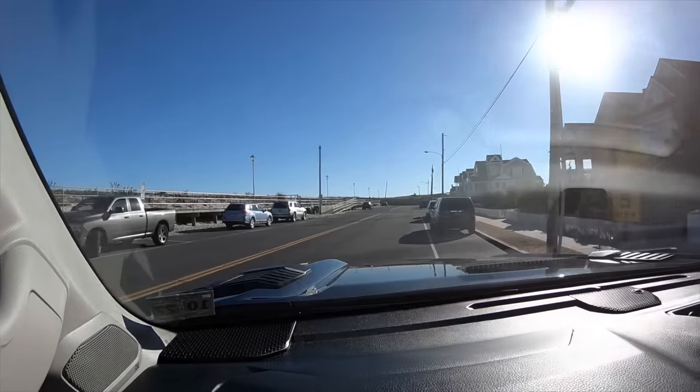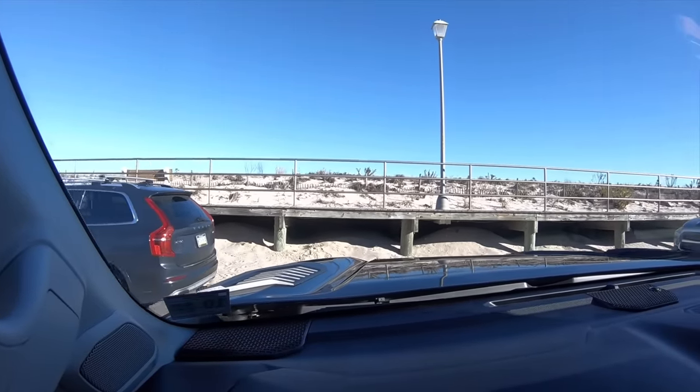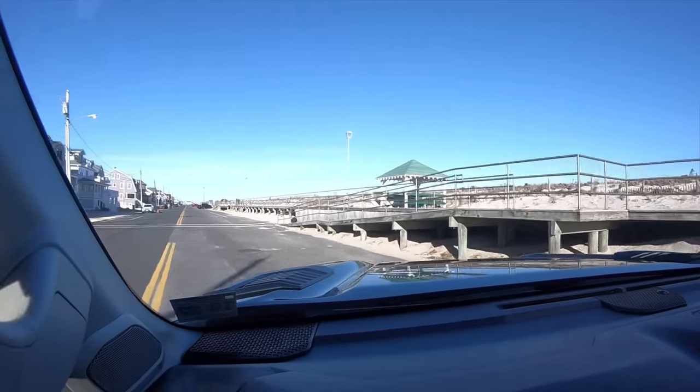I also have to say — and I've said this before — turning radius is still not the best in this truck. I'm getting used to it, but it's so different from the old generation Tundra, which had amazing turning radius. This thing is a cruise ship when you're trying to turn it. Certain areas where I was always able to make a complete U-turn are now a guaranteed three-point turn every time. Backing into driveways is a little different too, but it is something you get used to. I just want the potential consumer to know before they go buy this truck.